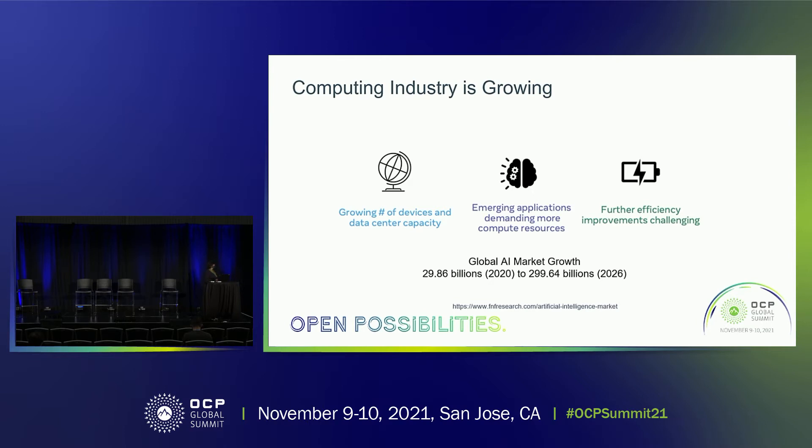So in 2018, data centers consumed over 1% of the overall global energy demand, and it is about 30% to 50% of the overall energy consumption of the entire ICT industry. There are many reasons why we should expect this overall computing market to continue its growth during the next decades.